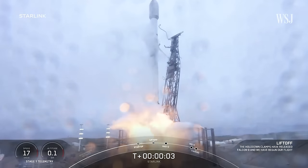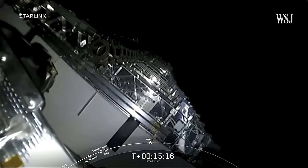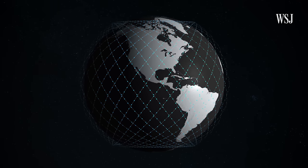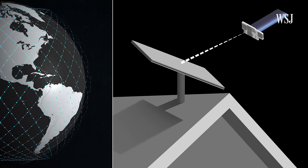Liftoff of Starlink 513 — go Falcon, go Starlink. This rocket is taking Starlink satellites to space, where they will enter orbits near Earth. Starlink consists of thousands of satellites that power high-speed internet connections to terminals on the ground that users can buy and set up on their own.